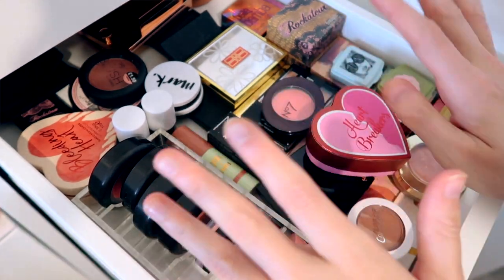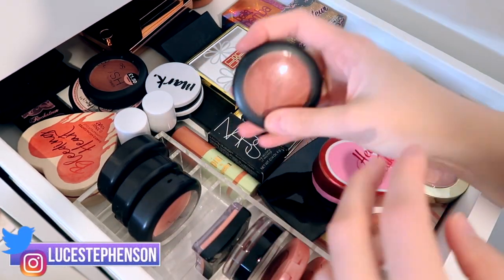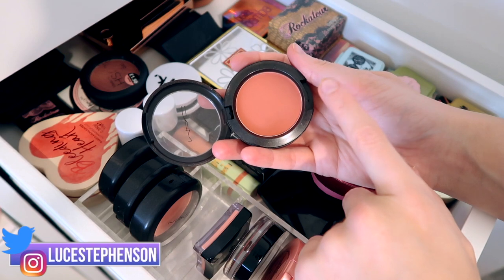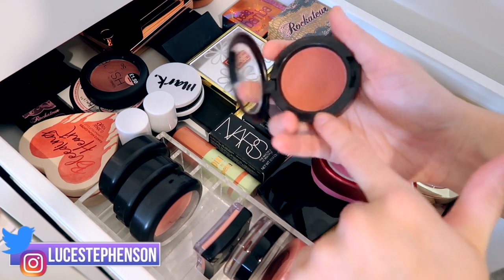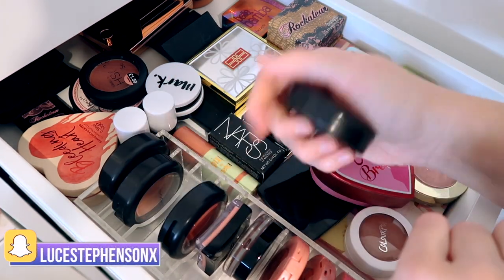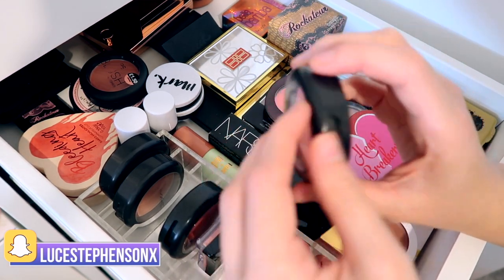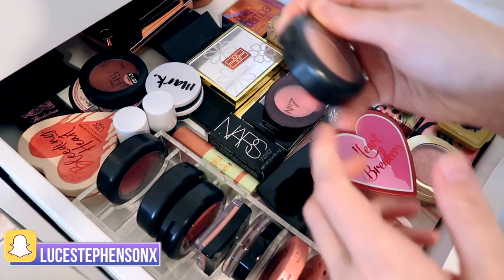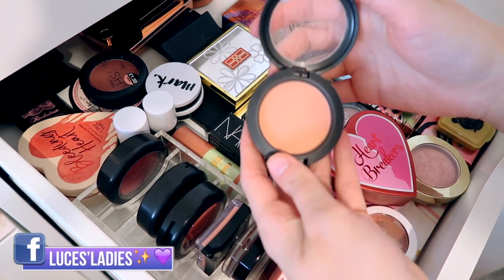Then we have my MAC ones. To begin with we have the shade Burnt Pepper — I think I mentioned this in my declutter video. This is actually one I bought to use as an eyeshadow because P Louise used it as an eyeshadow. I'm going to try it as a blusher because it's not getting used — I bought it off Depop, not full price. Then we have Royal Sunset, which is one of their satin powder blushes.